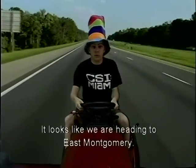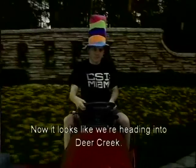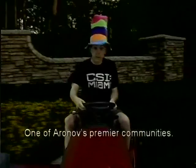It looks like we are heading to East Montgomery. Now it looks like we're heading to Deer Creek, one of Aerovolve's newer communities.